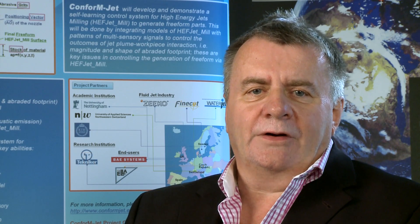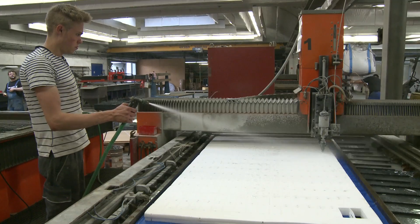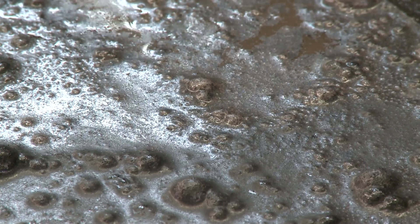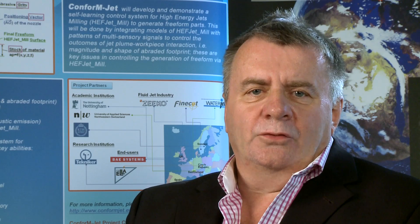Thanks to an undivided focus and our in-house research and development department, we have grown into an international competence center for waterjet cutting. In 2000, we started developing our own waterjet cutting technologies, concentrated around micro- and precision cutting. Here, too, we currently lead the world.